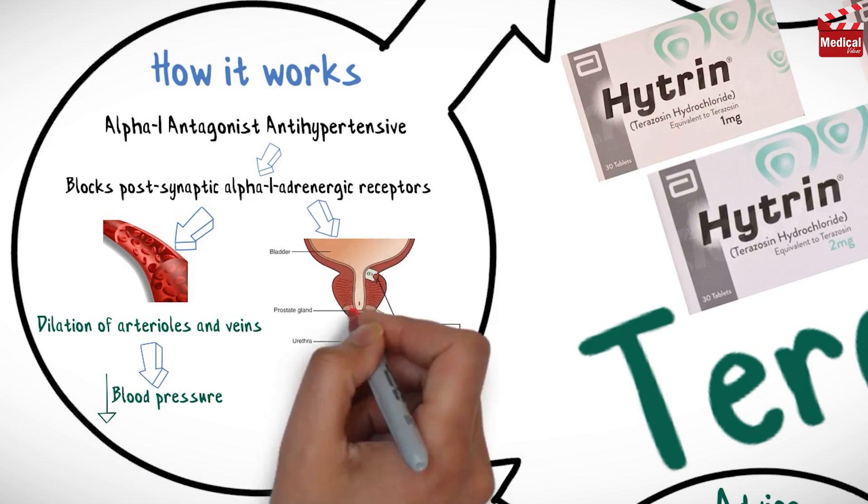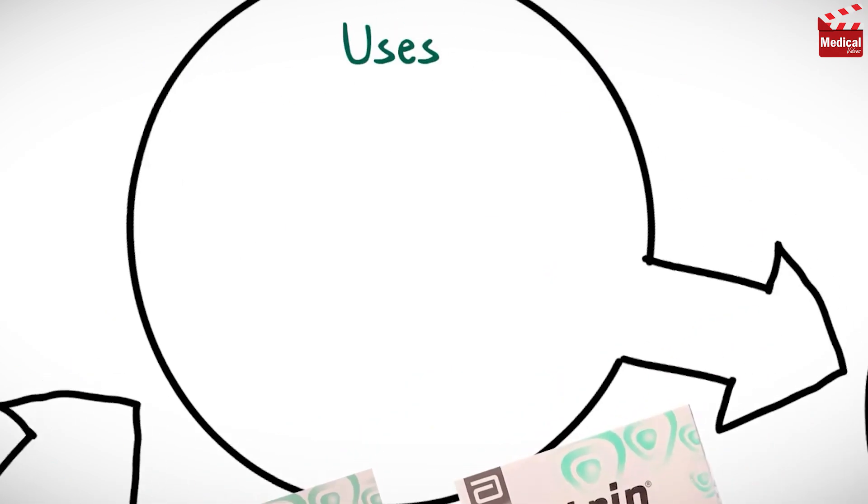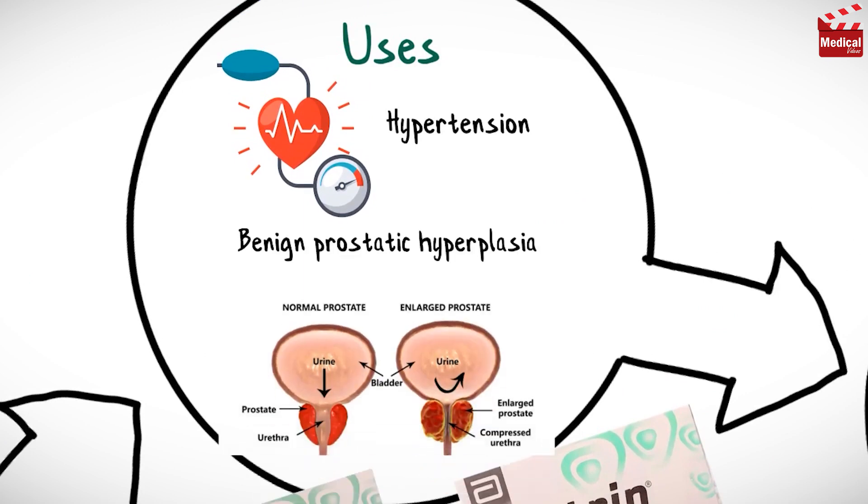It also blocks adrenergic receptors in the neck of the bladder and prostate, resulting in smooth muscle relaxation and improved urine flow. So it is used in the treatment of hypertension and in the treatment of benign prostatic hyperplasia.